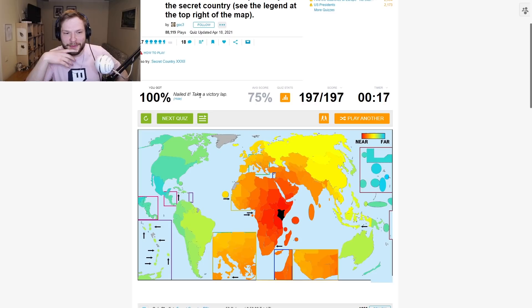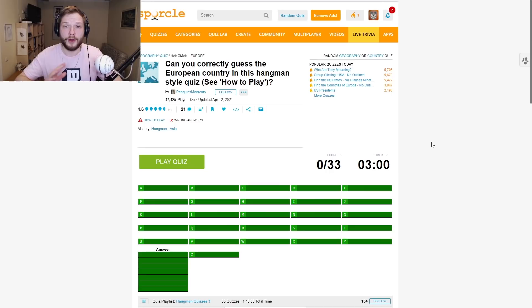I'm glad it was Kenya because I'm not sure if I know all of the other countries around there. I probably would have gotten there, but it would have taken some time — definitely not 17 seconds. By the way, the links to all of these quizzes are in the description, so if you want to play along, you can do that.